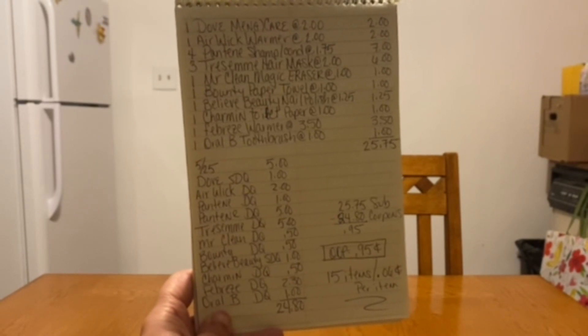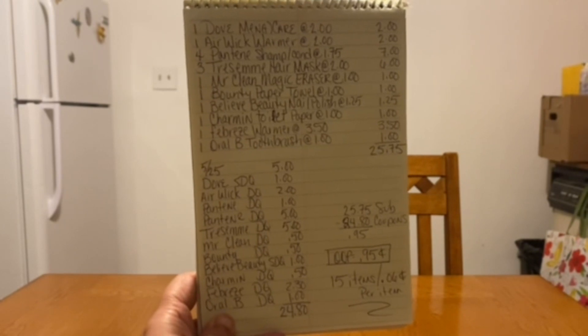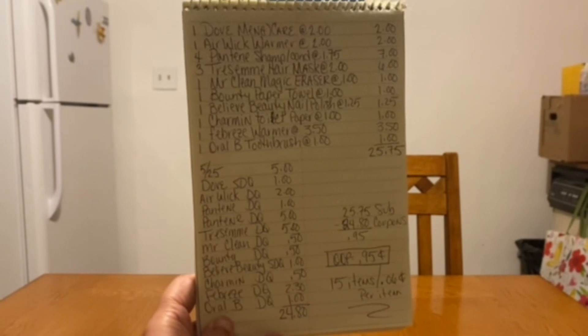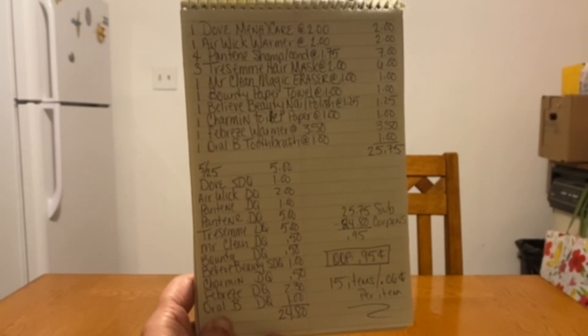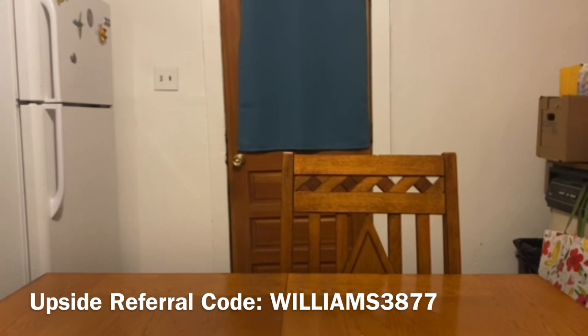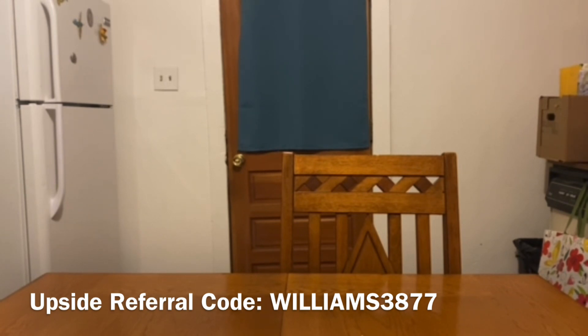If you still have all of these digital coupons on your account and your store is stocked with these items, go out and take advantage of this 95-cent out-of-pocket, $5 off $25 scenario. If some items are missing, there are other great coupons we can still incorporate to keep a very low out of pocket. But for those who have all of these, 95 cents out of pocket — going from $25.75 all the way down — is one awesome deal at $0.06 per item.